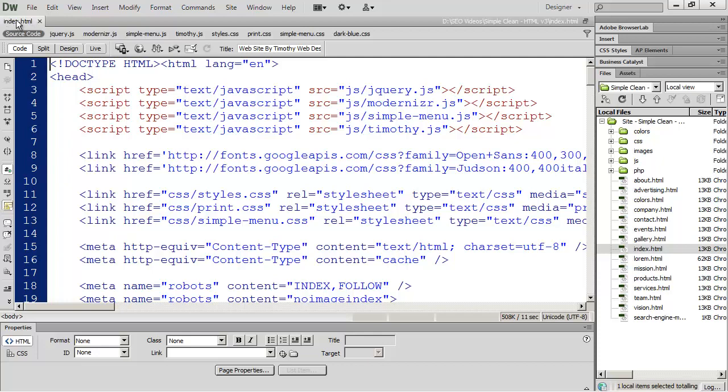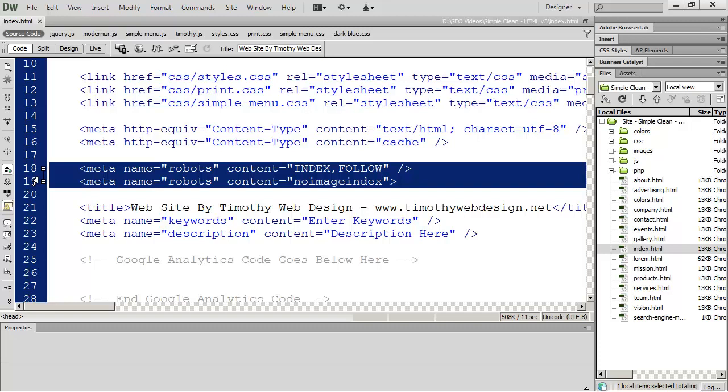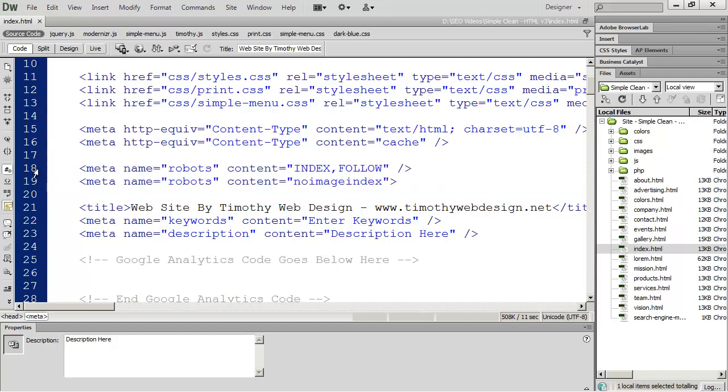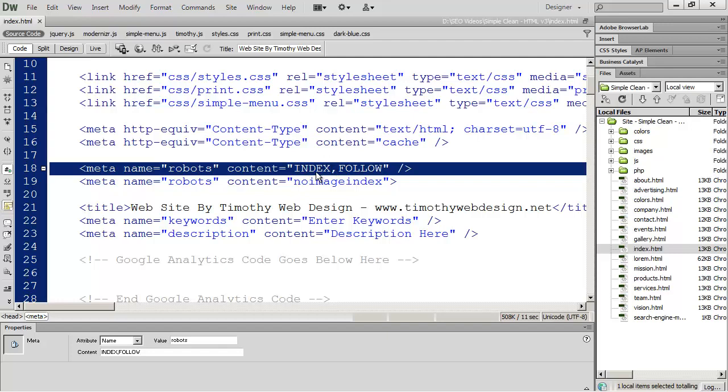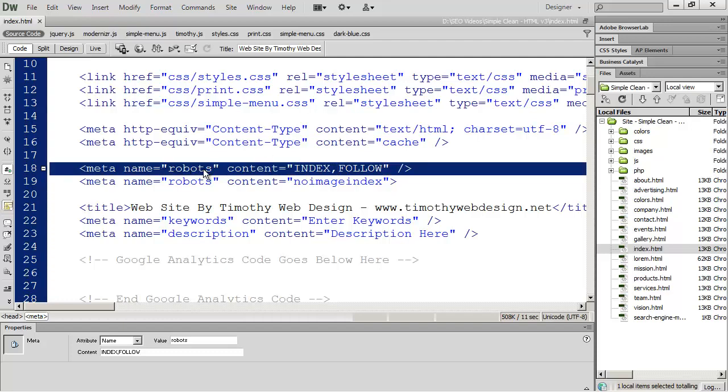The first place you're going to want to start is your home page. Scroll down a little bit, and the first thing you should do is place these two meta tags on your web page. The first meta tag basically tells a search engine — or robot — when it comes along to index this page and follow all the links that are on this page, and index the pages that those links point to. You'll definitely want to place this tag on your page.